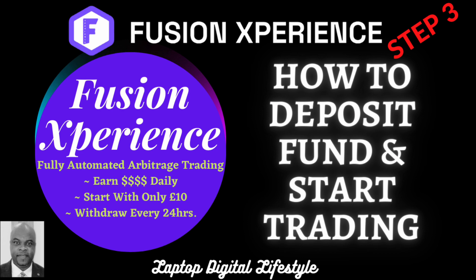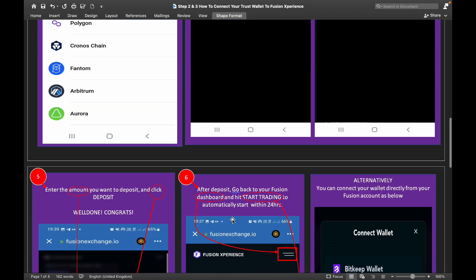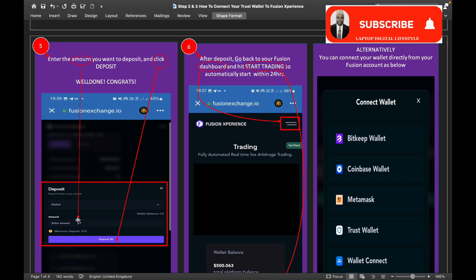Once your wallet is connected, from your Fusion main menu select 'Account' then click on 'Deposit to Invest.' You can see the directions indicated with arrows on the screenshots I have taken. Once your wallet is connected you will see the BNB Smart Chain symbol and your wallet address displayed there — that confirms your wallet has been connected to Fusion Experience. Then enter the amount you want to deposit and click deposit.